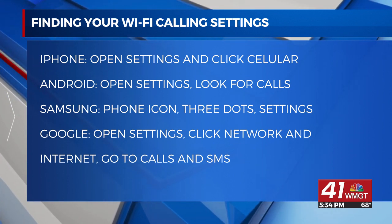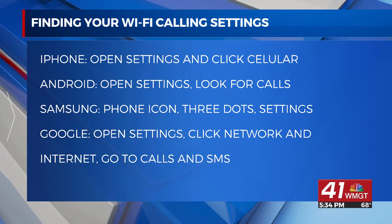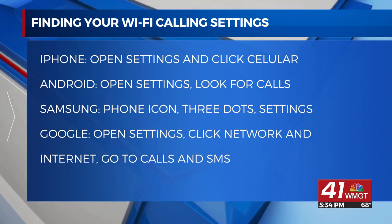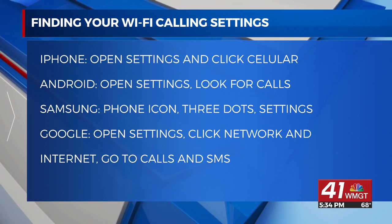Android users should look for Calls, and Samsung owners start by tapping your Phone icon and hit the three vertical dots for more options, then hit Settings.